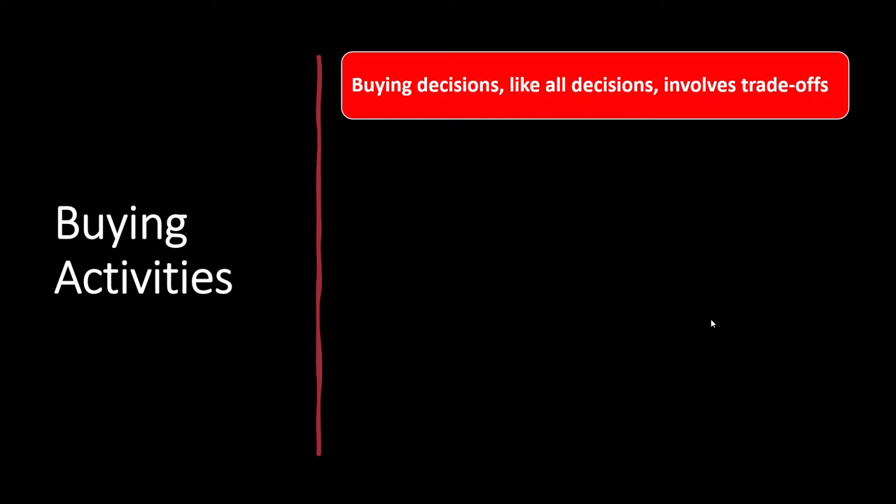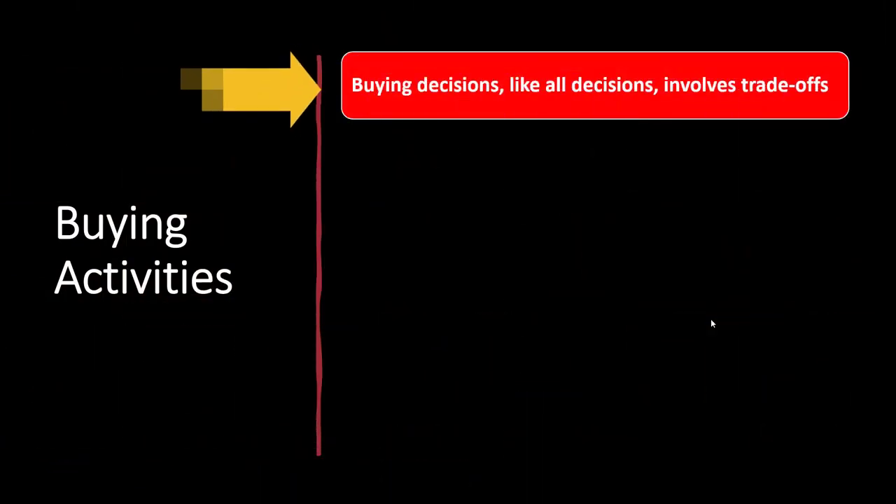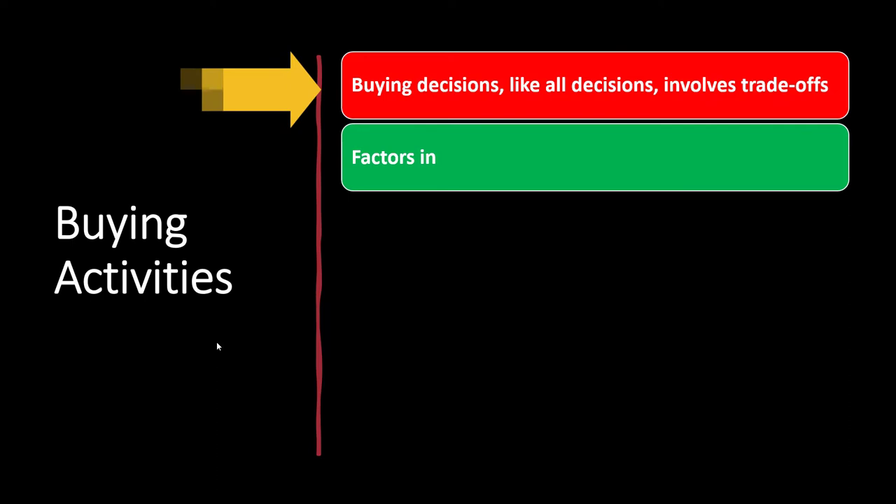A quick recap of buying activities: buying decisions are like any other type of decision in that they involve trade-offs. Even if you got something for free, there's a trade-off of time and effort. Most of the time, we make day-to-day decisions intuitively using habits we've built. Choosing to rely on intuition rather than a formal process is itself a decision. For longer-term decisions, we're going to rely on a more in-depth process, given the measure-twice-cut-once factor involved.